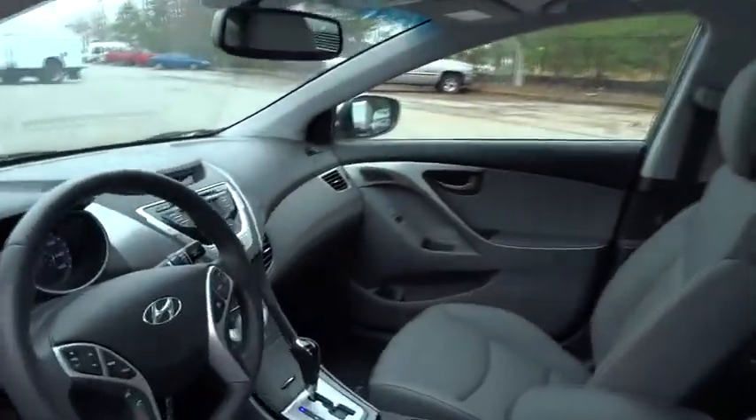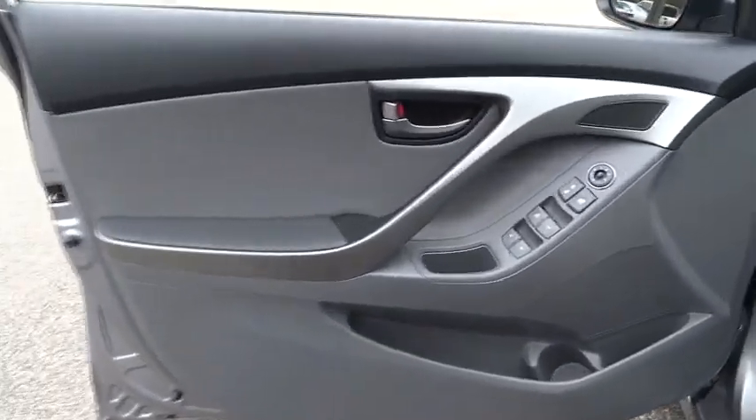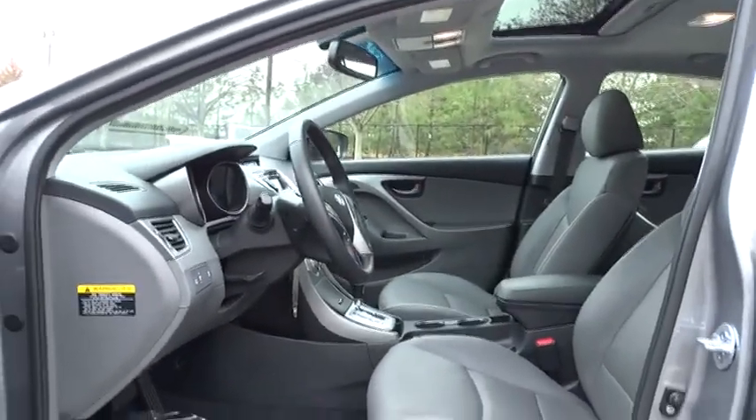Rear defrost, AM FM stereo radio, FWD, MP3 player, bucket seats, CD player, power windows, trip computer, child safety locks, security system, power door locks.